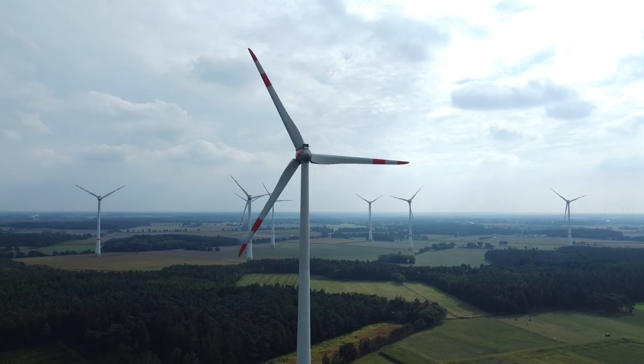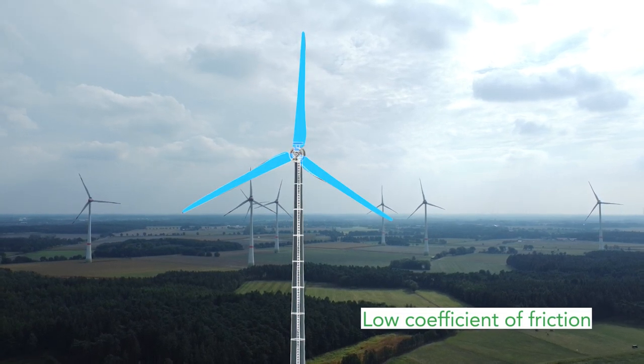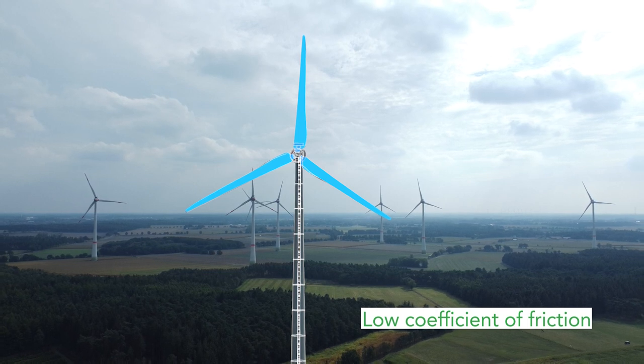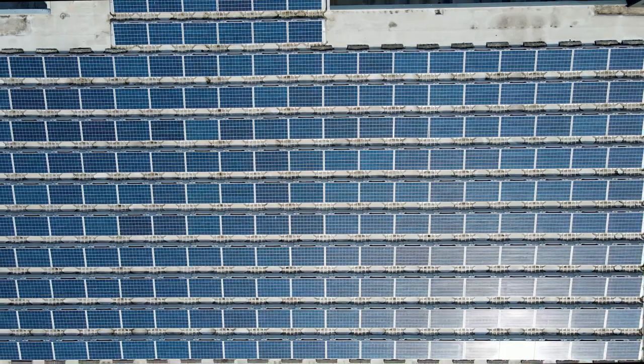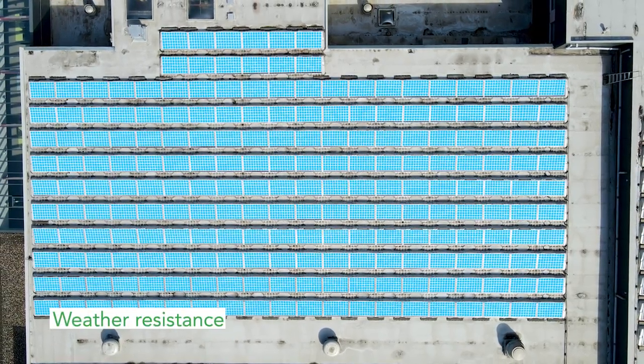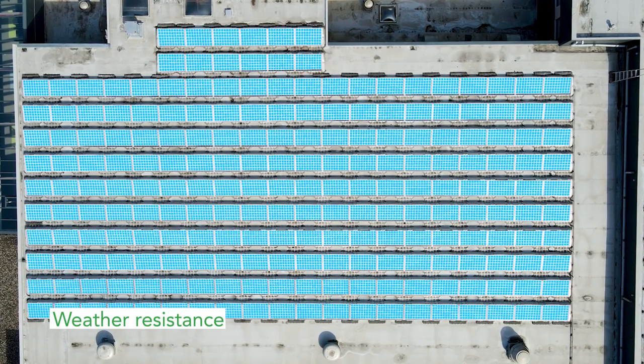On- and offshore windmills require very large seals made of fluoropolymers. Fluoropolymer release films are used during manufacturing of large turbine blades to prevent damage to the blades. Fluoropolymers are also essential for protecting fragile photovoltaic cells of solar panels from harsh weather conditions, ensuring longer life and better performance.